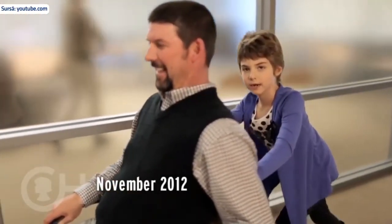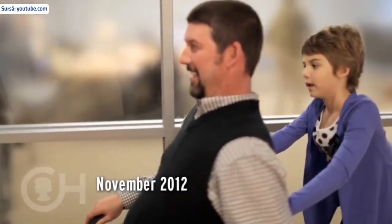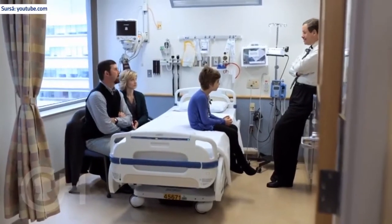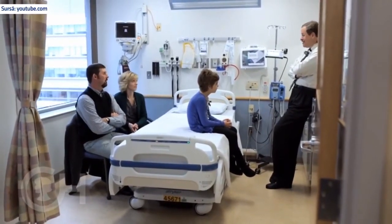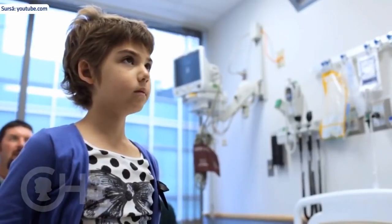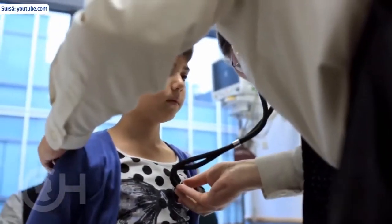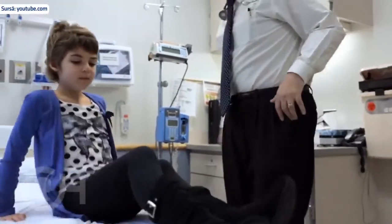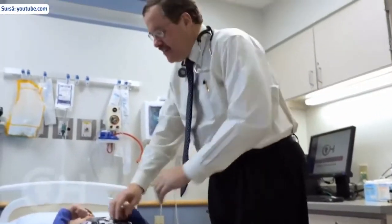We were able to get home June 1st and since that time she's been great — happy and healthy and returned back to school in the fall. CART-19 was really the only option left for Emily and although we weren't sure how it was going to work because she was the first child, we still felt like by enrolling her in the trial, even if it didn't work, it would give them a little bit more information and hopefully they would learn something and be able to help other children.